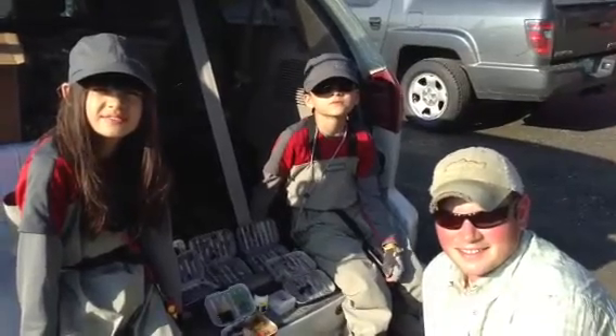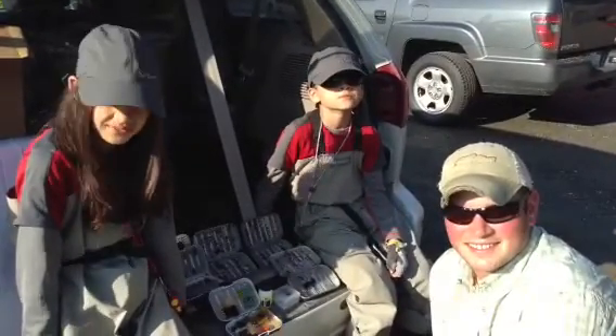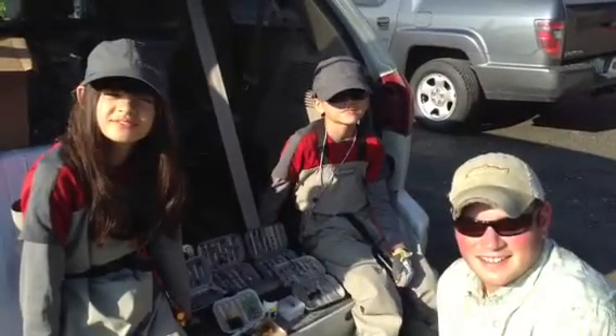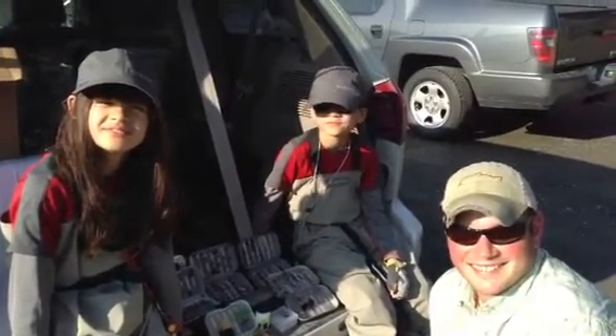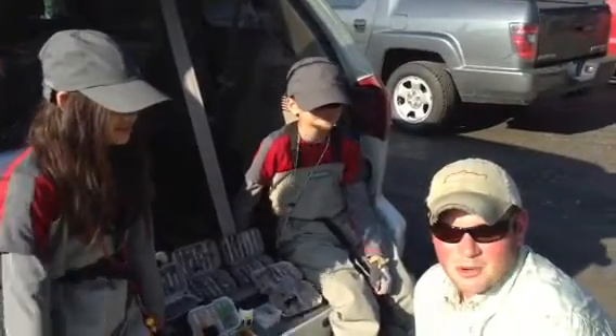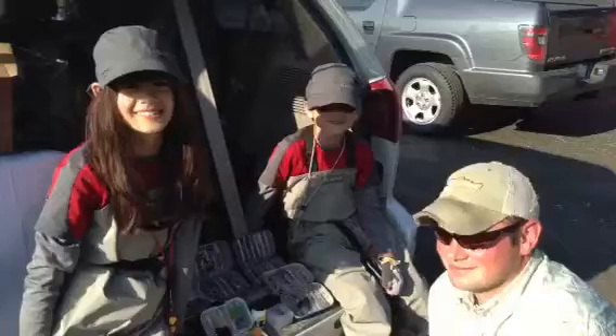Alright, good morning. I think it's Friday morning — it is July 5th — and we're out with our good friends Henry and Nina, and of course our guide Greg. Good morning. Morning. So how's everybody doing this morning?